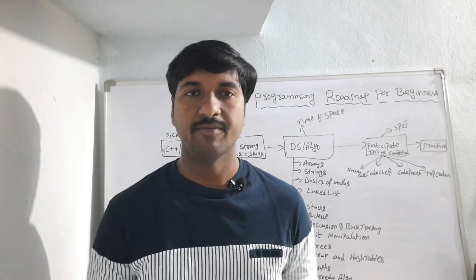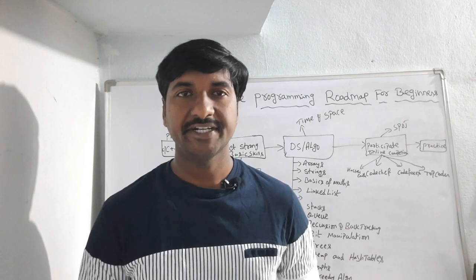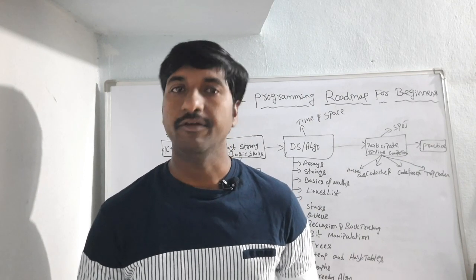Hello everyone, this is Laxman, welcome back to our YouTube channel. In today's session I am going to share how to become a competitive programmer — the competitive programming roadmap for beginners.